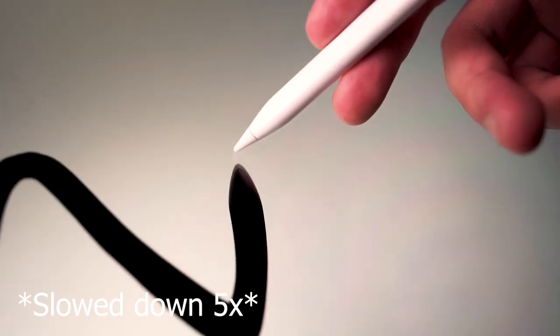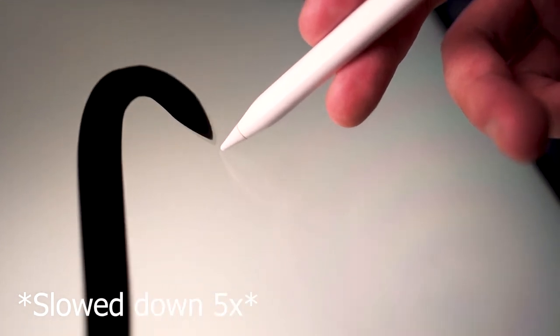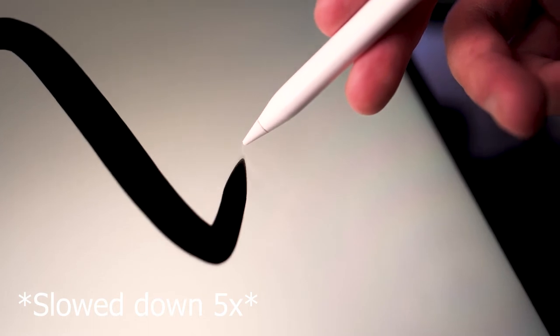Another thing that helps the pencil feel more natural is that there's no perceptible latency, which was a huge problem that plagued styluses in the past. And other than the texture, it really does feel like you're actually writing on a physical piece of paper. And even if you just love the feel of paper, you can get screen protectors that make the texture of the screen feel much closer to that of paper, which some people prefer.